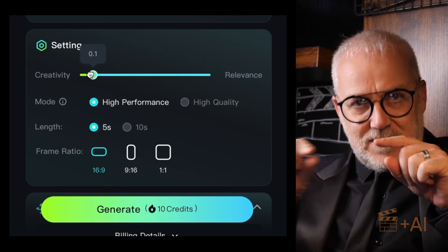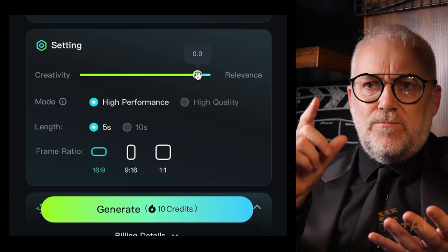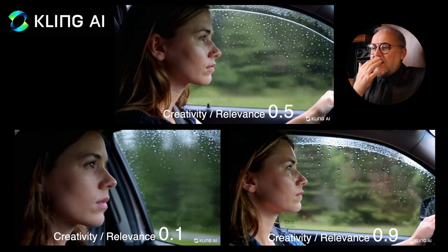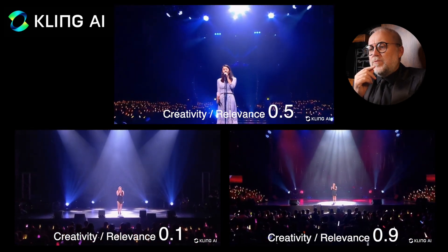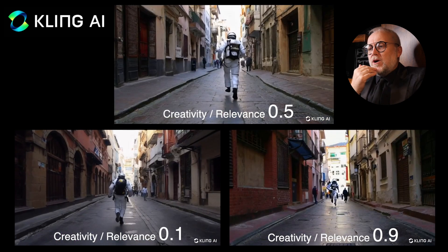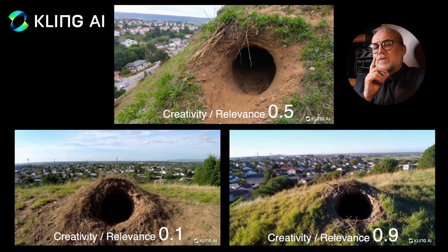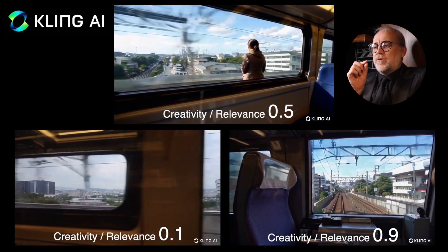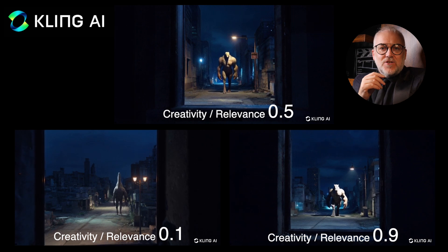Moving on to Kling versus Kling versus Kling. Kling has a creativity and relevance slider, so I thought — what will that look like if I change it? The default setting is 0.5, and I looked at 0.1 and 0.9 — close to the extremes. To be honest you can't tell much of a difference; at 0.9 it's doing some funky stuff but it's quite subjective. I didn't find any of these to be that dramatically different to warrant changing from 0.5, apart from the train which was weird. And the monster similarly — not so wildly different.